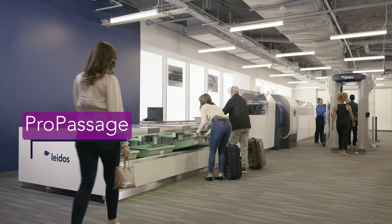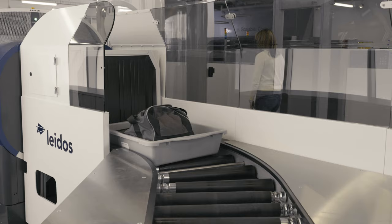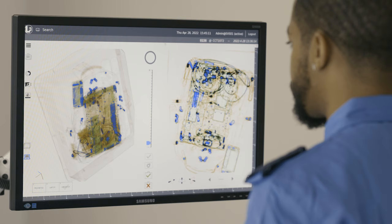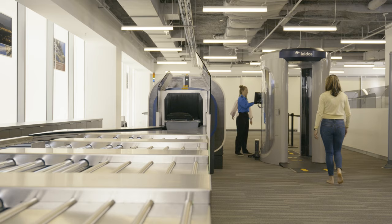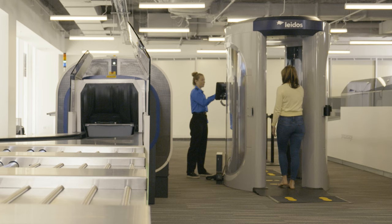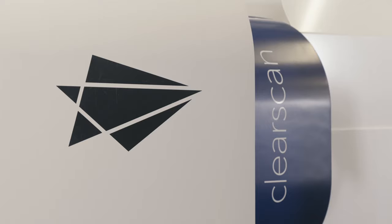The ProPassage automated tray return system and ClearScan CT scanner from Leidos are high-throughput carry-on baggage systems for airports of any size. ProPassage integrates with industry-leading X-ray and CT scanners. The ergonomically designed lanes offer multiple configuration options, and ProPassage's large tray size also decreases the time passengers spend at the divest station.